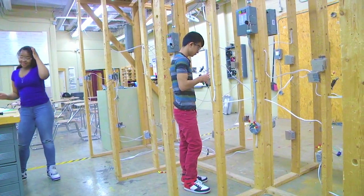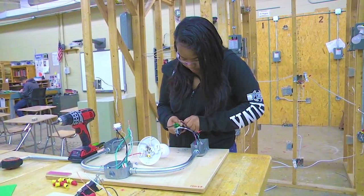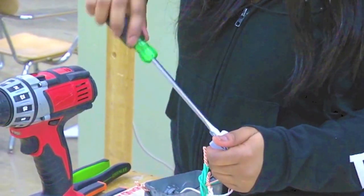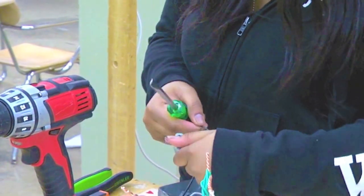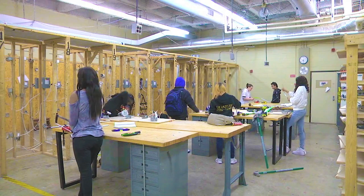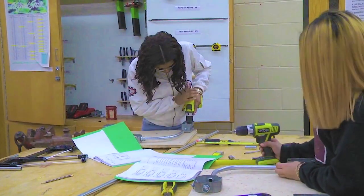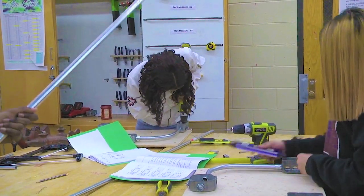Electrical construction class takes you through all the basics of electricity, onto modern-day wiring techniques. Through multiple projects and activities, students will learn the real-world skills and techniques to gain a position within the electrical union or a private company. You'll see what it takes to learn everything from how a light bulb works to wiring up big electrical panels in modern-day homes and businesses.